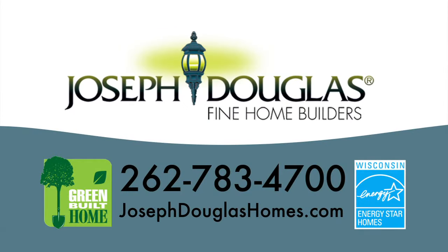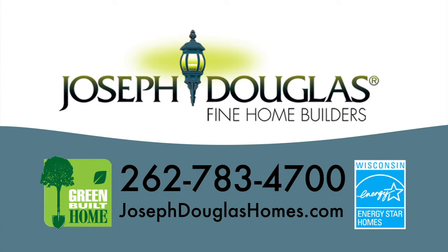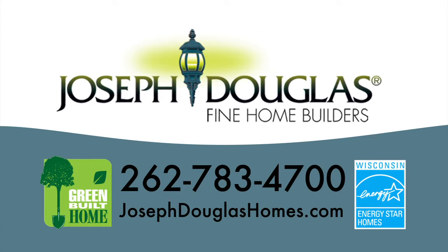For more information on our Southampton model and to see the quality and value you'll receive in a Joseph Douglas Home, log on to josephdouglashomes.com.